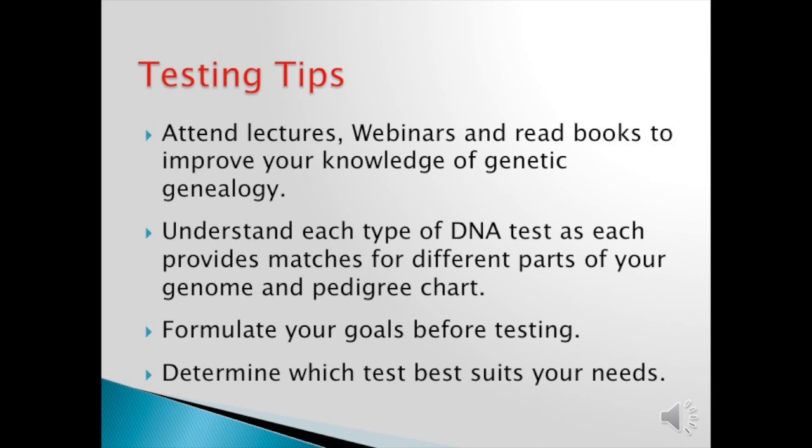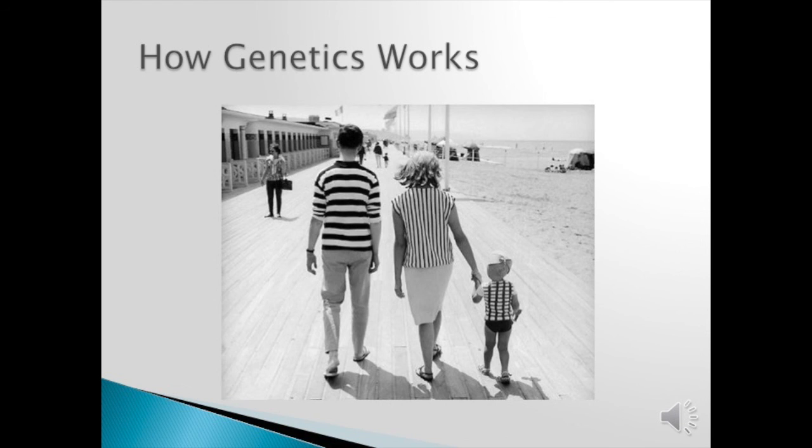Testing tips: you must attend lectures, webinars, and read books to improve your knowledge of genetic genealogy. This is a fast-moving field — keep up with it. Understand each type of DNA test, as each provides matches for different parts of your genome and your pedigree chart. Formulate your goals before testing and determine which test best suits your needs.